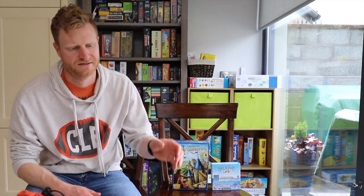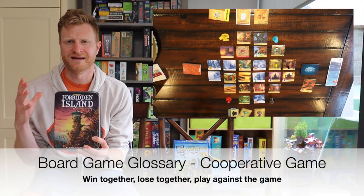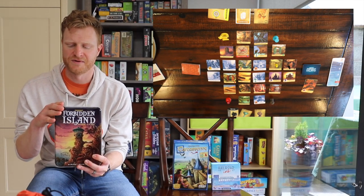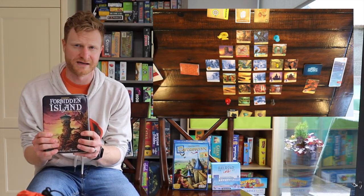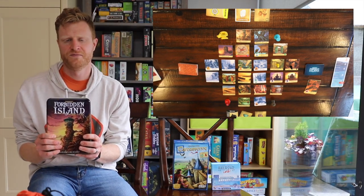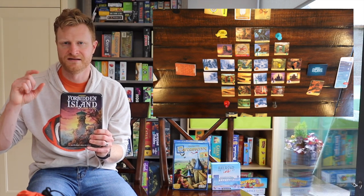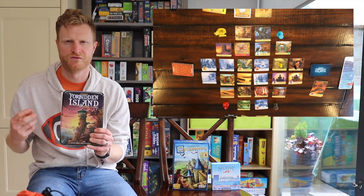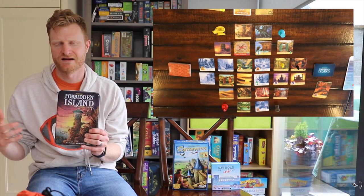Number eight, Forbidden Island. Forbidden Island is a cooperative game, meaning you're playing together and fighting against the board. This is from the same designer as Pandemic, and it's from Game Right Games. In Forbidden Island, you're on an island that keeps slowly sinking — different parts of it keep sinking into the water. You need to stop the island from sinking, but really what you're trying to do is find treasure — trying to find four treasures — and then get off the island and leave via helicopter.